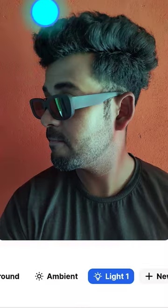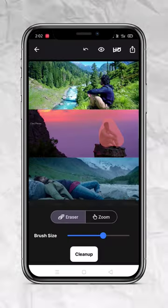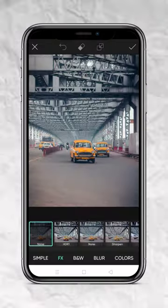Number 3 is Clip Drop — use it to create awesome portraits. You can also remove any object, logo, text, or watermark with the help of this app.